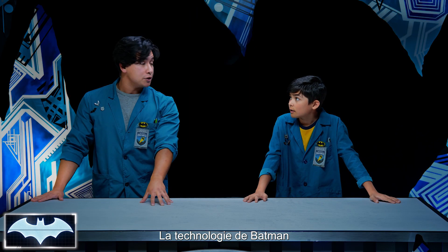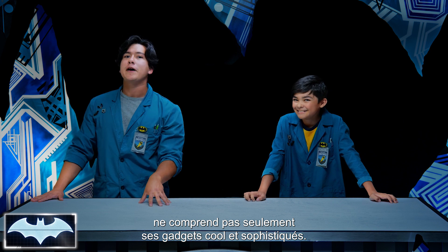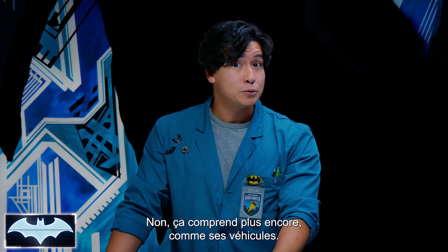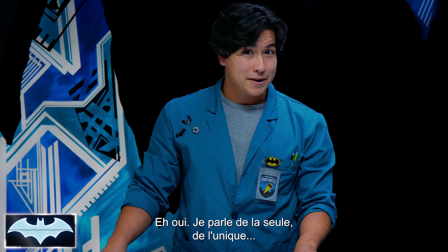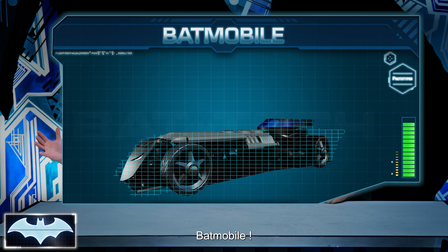Now when we talk about technology, we're not only talking about the really cool, fun, fancy gadgets on Batman. We're talking about other things too, like his vehicles. I'm talking about the one, the only, the Batmobile!